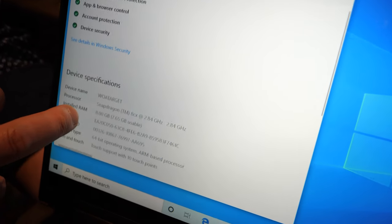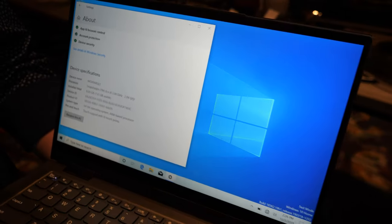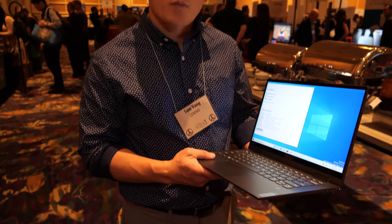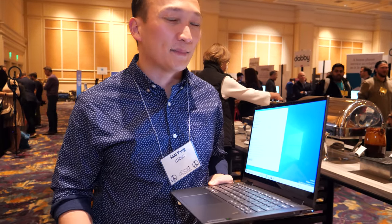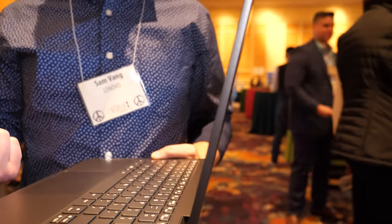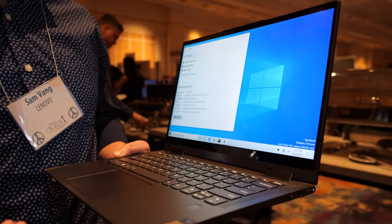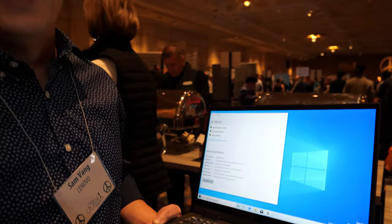It's Windows 10 on ARM with 8GB of RAM. The idea is that it's always connected. It's been the dream for PCs for a long time to have the capabilities of a smartphone in your pocket — a PC you can take everywhere with incredible battery life and still perform all the tasks you need to do. That's the epitome of the best PC in your hands, and this product is getting closer to that dream every day.